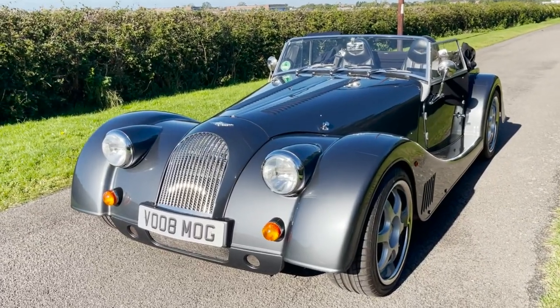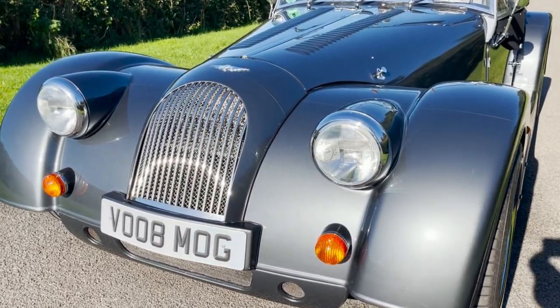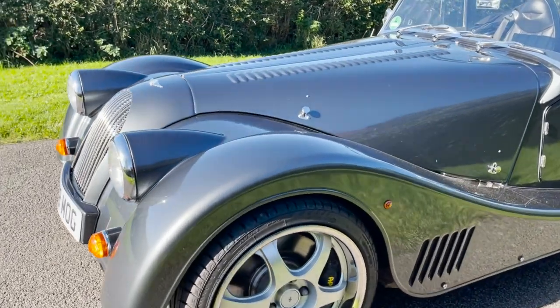This is a 2014 Plus 8 in metallic grey. It's the later version with the BMW V8 engine, married up to the automatic gearbox.